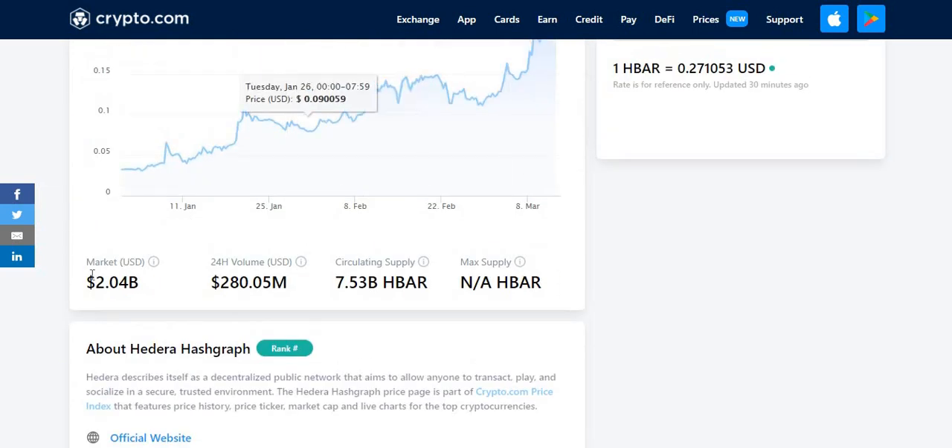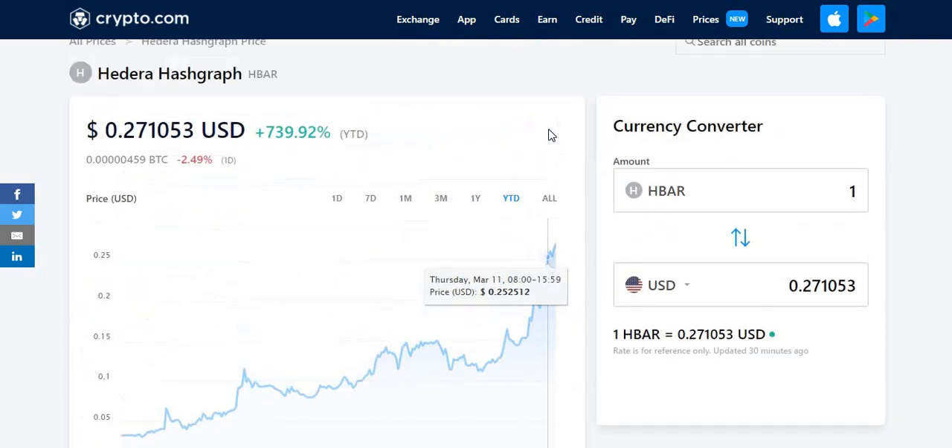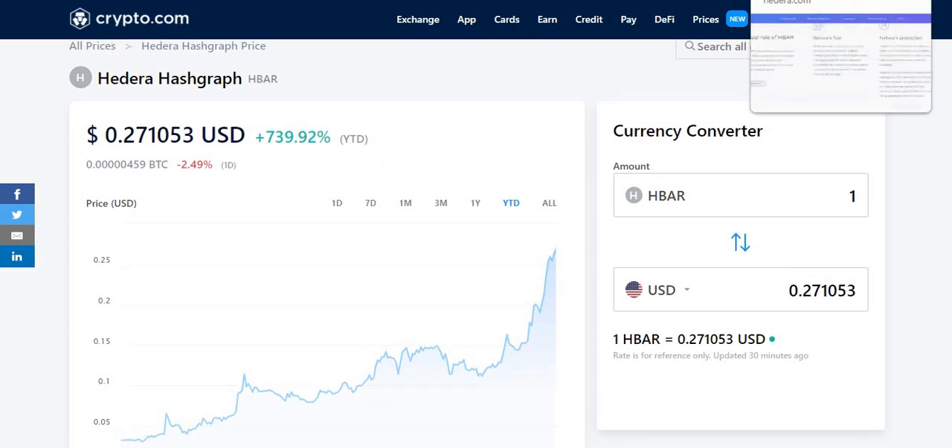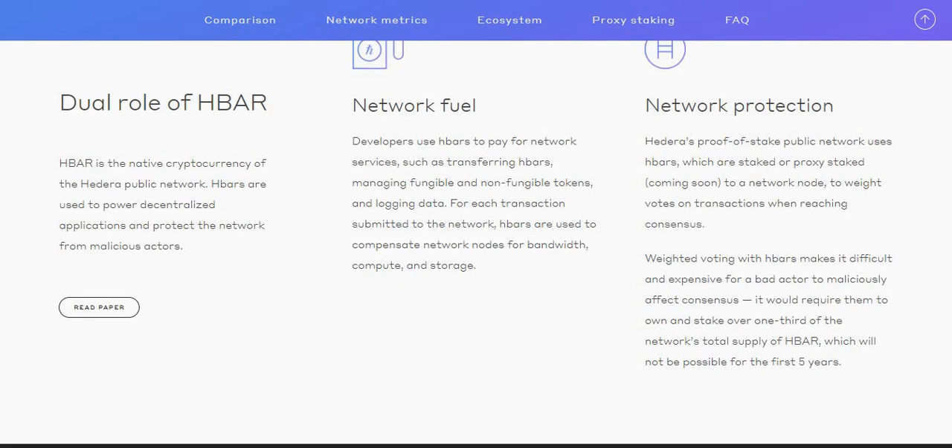Let's quickly have a look at the market cap of HBAR. That's $2.04 billion, and the volume in the last 24 hours in dollars is $280.05 million. The circulating supply is 7.53 billion HBAR tokens. So let's have a look at what HBAR does, its uses and what it's used for.